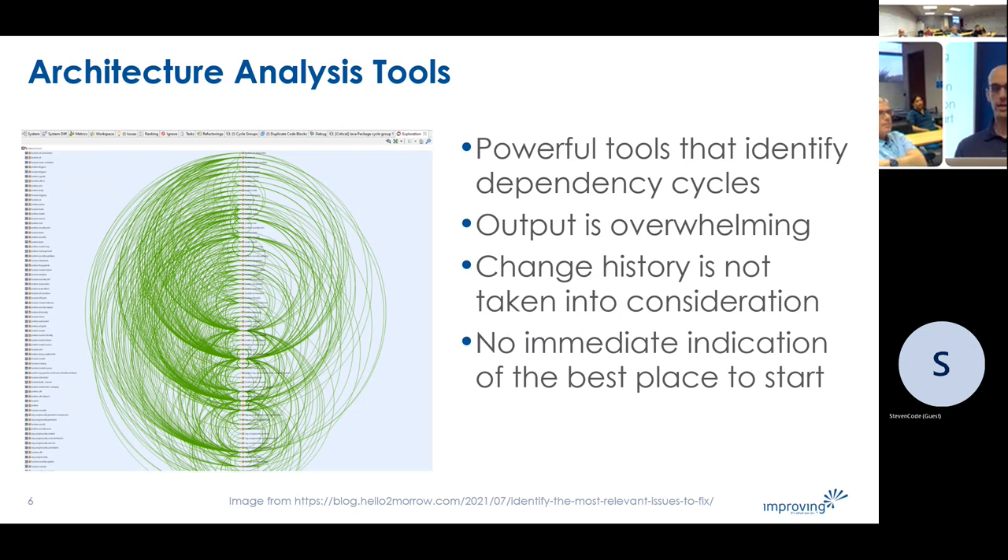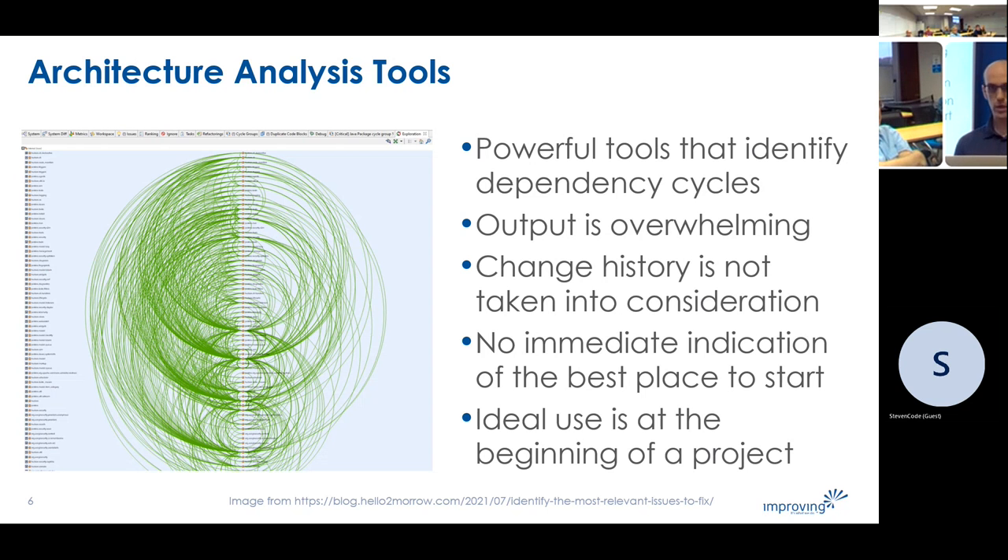There's no immediate indication of the best place to start. Looking at this graph, you might have some ideas — places where you see a bunch of lines coming in and going out. But will that really help with productivity? It might take a while to have meaningful impact if you're trying to increase velocity now. And a lot of times, vendors of these tools say the ideal use is at the beginning of a project, which is true — but by the time most teams start using these, it's probably almost too late.